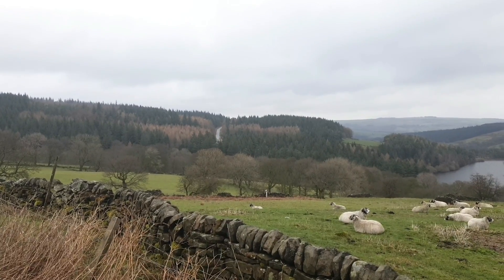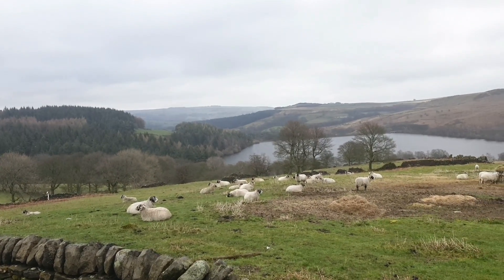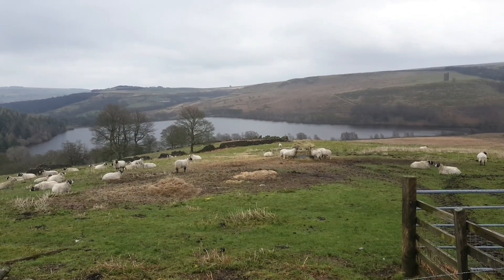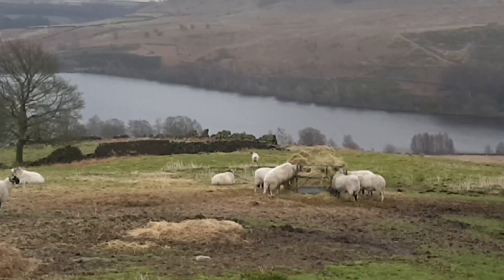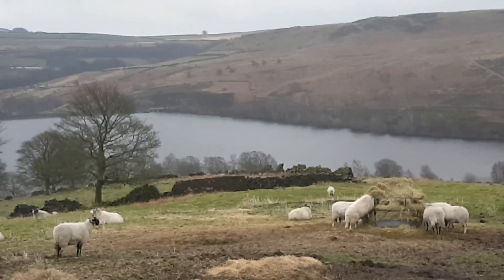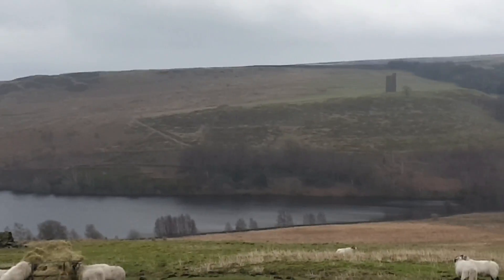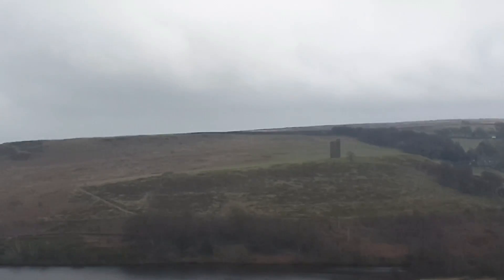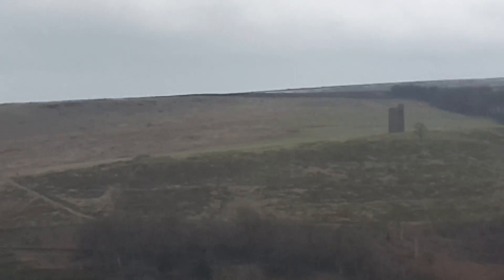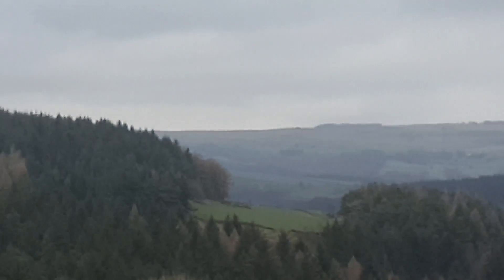I'm at that farm above Strines Reservoir again. All the sheep have come to lie down. There's a few of them having breakfast. It's a bit windy so there's no reflection on the reservoir. There is that lone tower up there, which I've had a couple of shots of. But it's all a bit grey — all a bit grey.